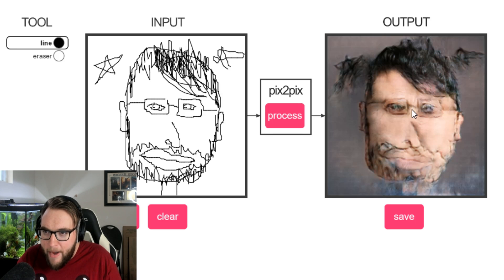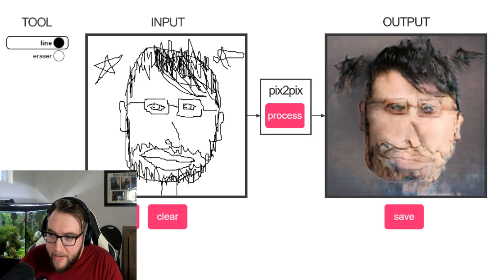It knows where my eyes are but I don't think it realizes where my glasses were. Oh my god, look at those blips though — this is great. I don't think we can go any worse from here. This is art right here. So yeah, let's try a cartoon.